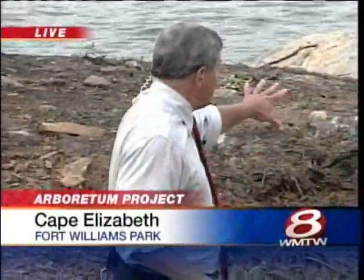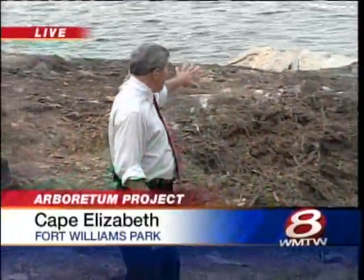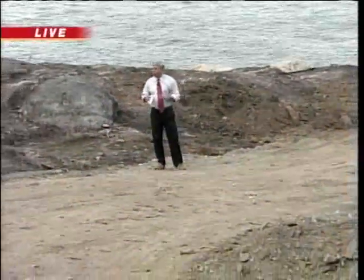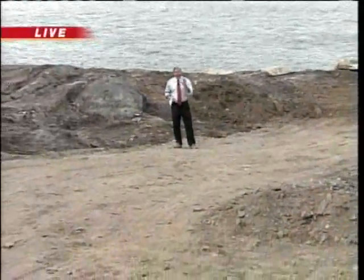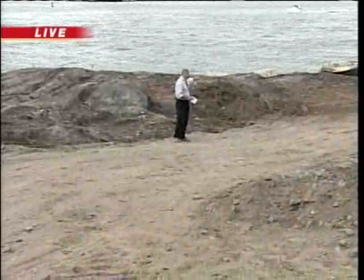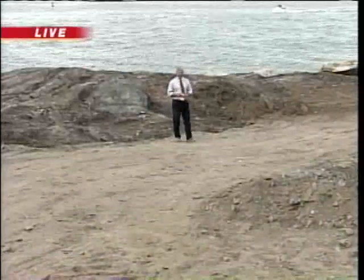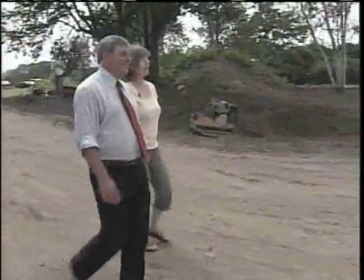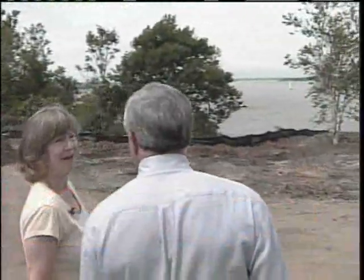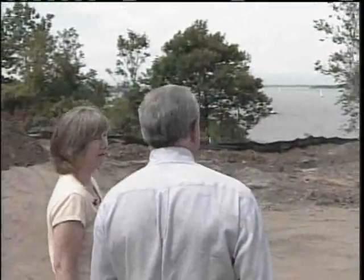Anybody who knows this park knows how amazing it is to be standing in this spot — a good 50 yards from the cliff walk — and look out and see water. For years, this entire area was overgrown with invasive plants, but thanks to a privately funded project, the views are once again spectacular. It's pretty thrilling because these views have been choked off by invasive species for years.